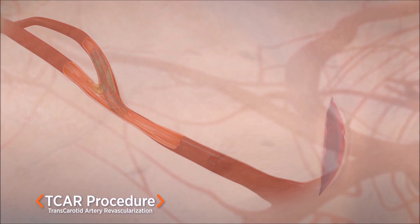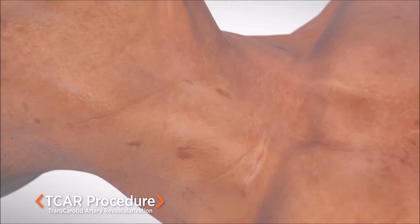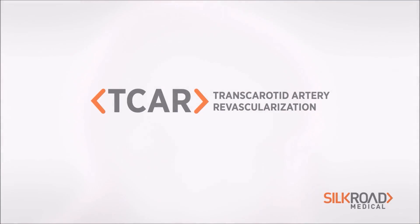The entire procedure usually takes less than an hour. Patients can be either asleep or awake during the TCAR procedure, and patients are typically held overnight for observation.